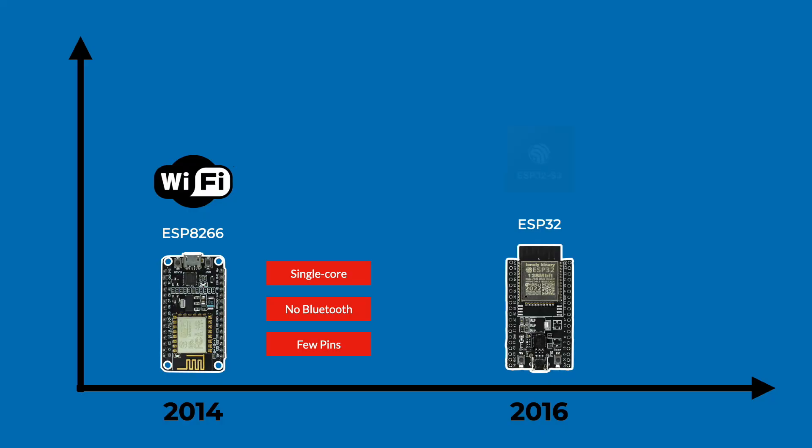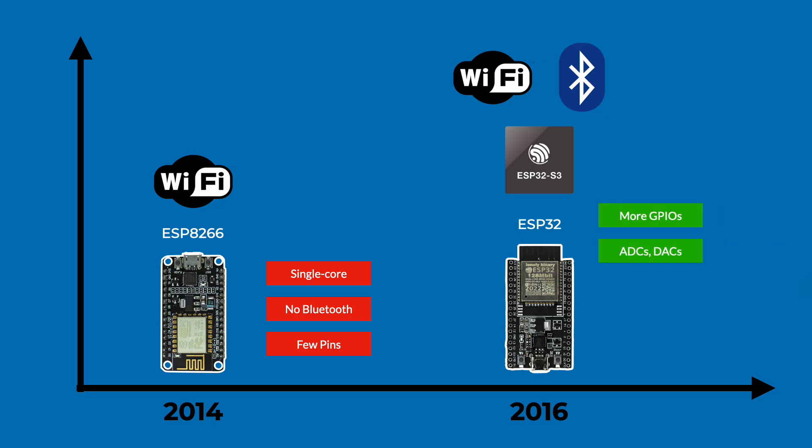Suddenly, we had a dual-core processor, Wi-Fi and Bluetooth on the same chip, more GPIOs, analog inputs and outputs, touch sensors, hardware security features, and better power efficiency. For makers, that meant moving beyond simple connected projects into real, robust IoT devices. For startups and engineers, it meant you could prototype on the ESP32 and then ship real products powered by the very same chip.